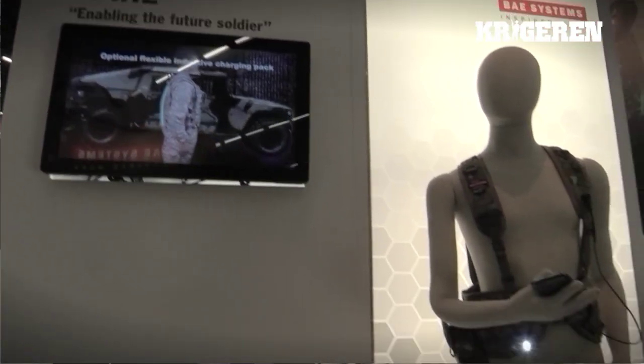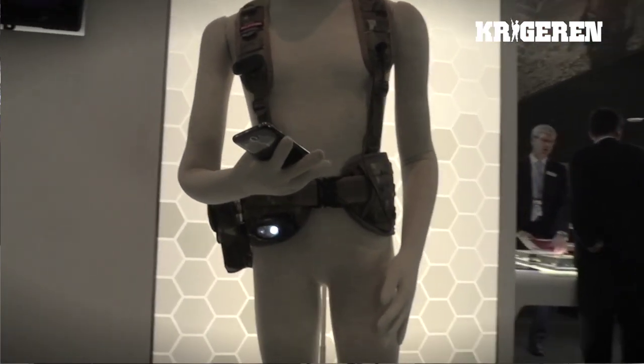Soldiers in the battlefield are increasingly carrying more and more electronics. To get the electronics to work reliably during a mission they will also be carrying spare batteries, and they often have to share spare batteries between soldiers for different mission equipment in case somebody is injured. This means soldiers are carrying a large weight of batteries for extended patrols. The challenge we were given was to reduce the number and weight of batteries a soldier was carrying.